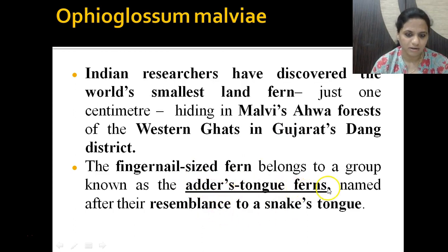It belongs to the group Adder's Tongue Fern. An adder is actually a snake, so it resembles the tongue of a snake — that's why it is given the name Adder's Tongue Fern.